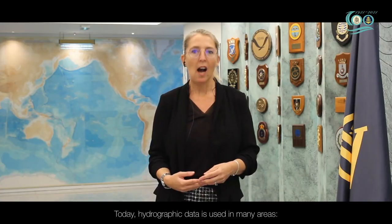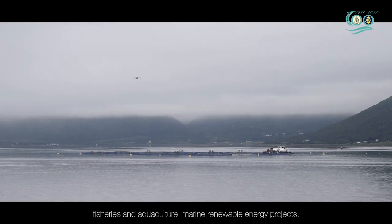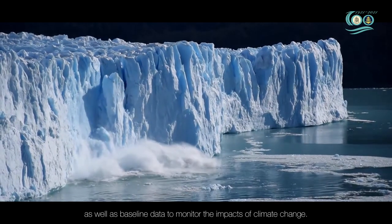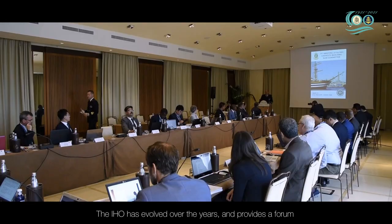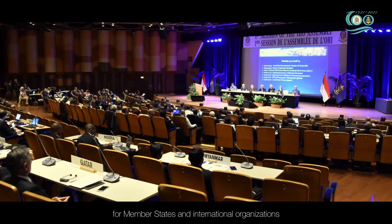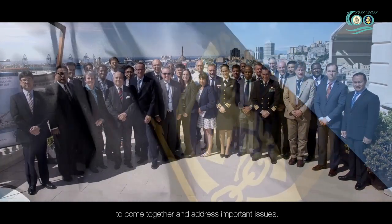Today, hydrographic data is used in many areas: fisheries and aquaculture, marine renewable energy projects, as well as baseline data to monitor the impacts of climate change. The IHO has evolved over the years and provides a forum for member states and international organizations to come together and address important issues.